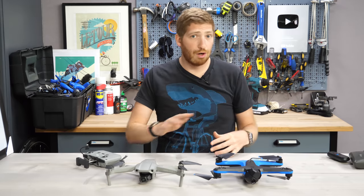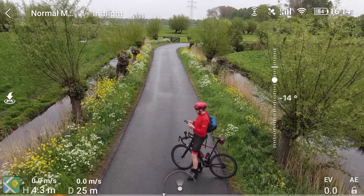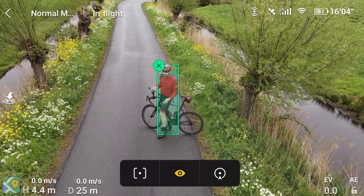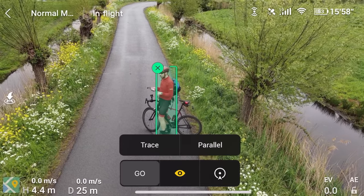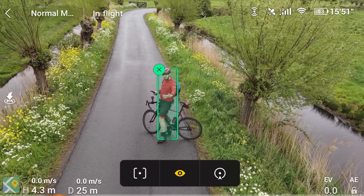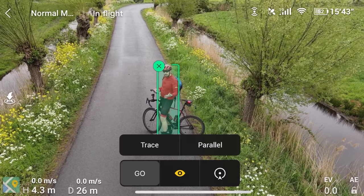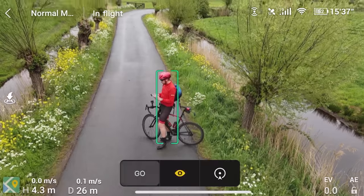Let's start with the Mavic Air 2 and get ActiveTrack going. I draw a rectangle around myself on screen. That gives you an option menu at the bottom with two umbrella options: trace — staying behind me — versus parallel, which stays off to my side. There's also an orbit option. I'm going to go with the trace option to keep it behind me, and further down the road I'll switch to parallel. I hit go and we're off.